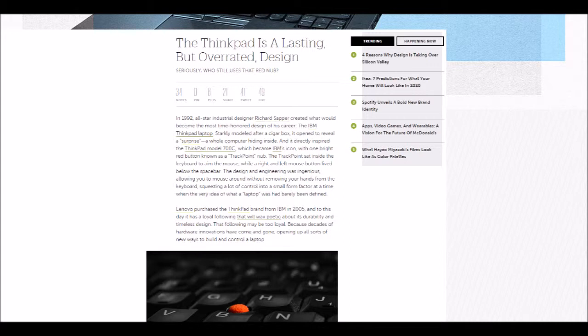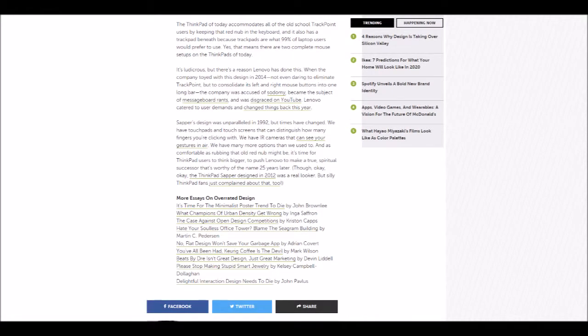The design engineering was ingenious, allowing you to mouse around without removing your hands from the keyboard, squeezing a lot of control into a small form factor at a time when the very idea of what a laptop was had barely been defined. Lenovo purchased the ThinkPad brand from IBM in 2005, and to this day it has a loyal following that will wax poetic about its durability and timeless design. That following may be too loyal, because decades of hardware innovations have come and gone. The ThinkPad of today accommodates old-school TrackPoint users by keeping that red knob in the keyboard, and also has a trackpad, because trackpads are what 99% of laptop users would prefer to use.